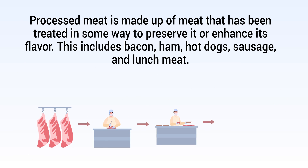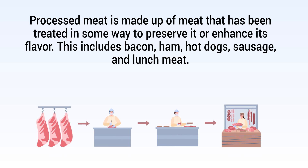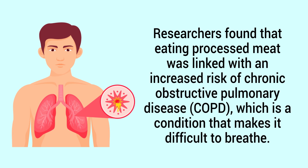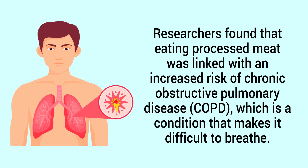Processed meat is made up of meat that has been treated in some way to preserve it or enhance its flavor. This includes bacon, ham, hot dogs, sausage, and lunch meat. Researchers found that eating processed meat was linked with an increased risk of COPD, which is a condition that makes it difficult to breathe.